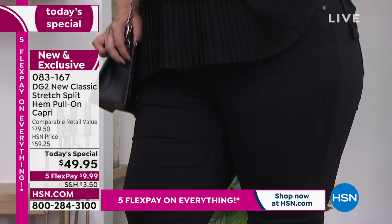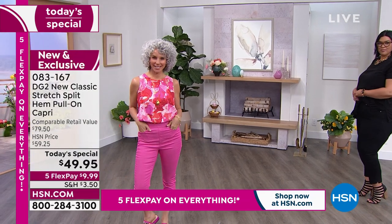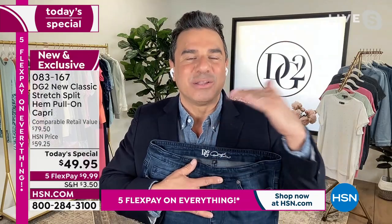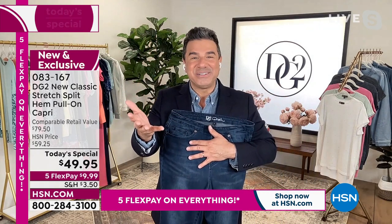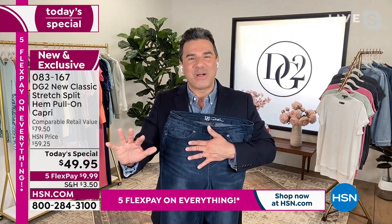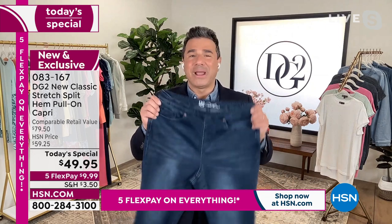Sam calls this the 'Goldilocks silhouette' — longer than a pedal pusher or Bermuda, but shorter than a cropped jean. It covers the fullest part of your calf and bares the smallest part of your ankle, creating the right amount of coverage while elongating and slimming the body. It's designed to be your go-to bottom for spring and summer.